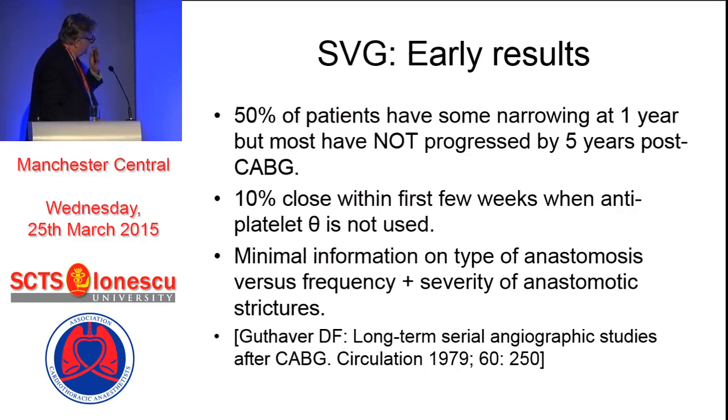Now, 50% of patients have some narrowing at a year, but most have not progressed by five years post-CABG. From recent papers, 10% close within the first weeks, particularly when antiplatelet therapy is not used, and particularly if it's not used early enough - if the aspirin is delayed for a day or two after operation, or whatever else you're using, persantin or clopidogrel, then you're going to have trouble. And there is minimal information on the relationship between the type of anastomosis versus the frequency and severity of anastomotic strictures, which is really surprising.